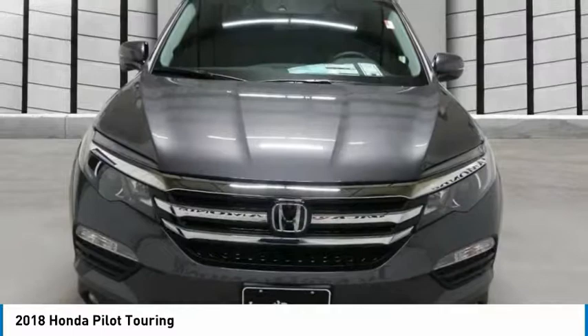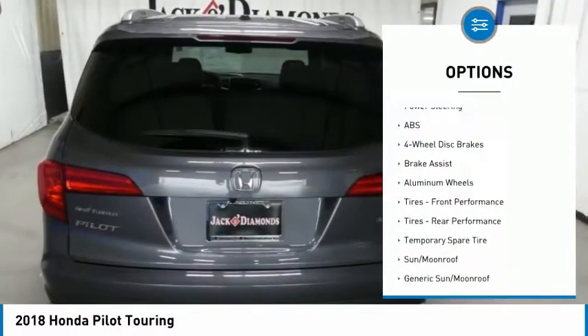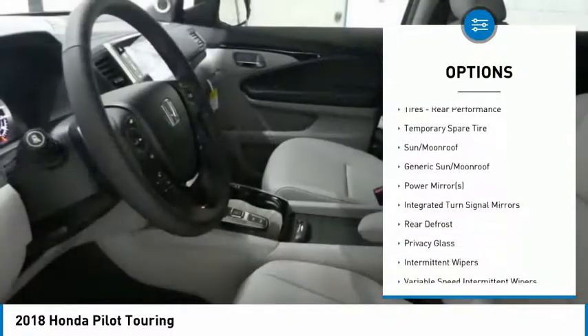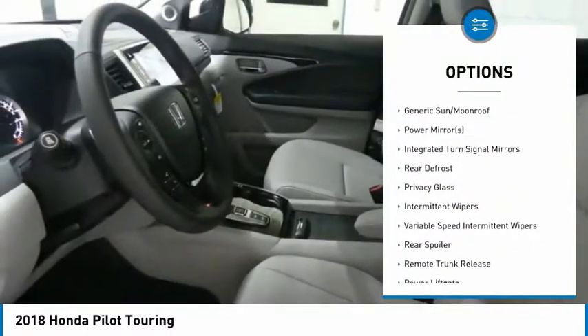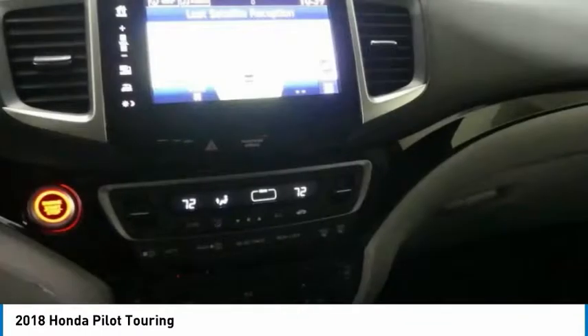Here are some of this vehicle's great options: power liftgate, power passenger seat, steering wheel audio controls, anti-lock braking system, keyless entry, leather wrapped steering wheel, Bluetooth, power steering, adjustable steering wheel, and aluminum wheels.